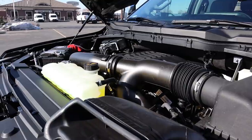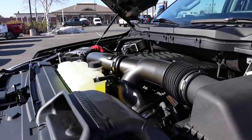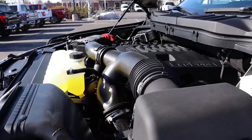Under the hood of this particular Lariat we have the twin-turbo 3.5-liter V6 known as the EcoBoost, paired with a 10-speed automatic transmission. Fuel economy is 18 around town and 23 on the highway, with power outputs of 400 horsepower and 500 pound-feet of torque.